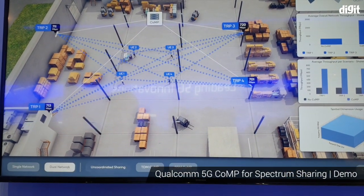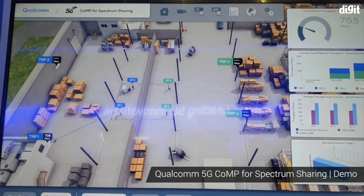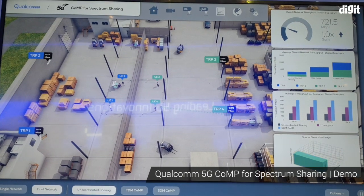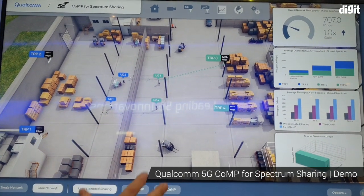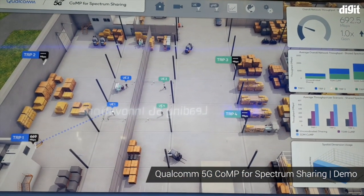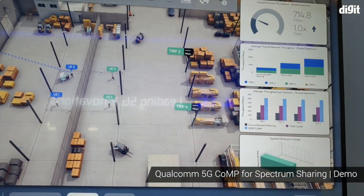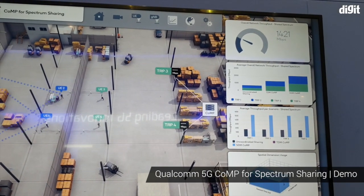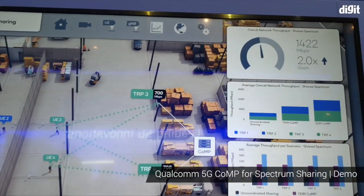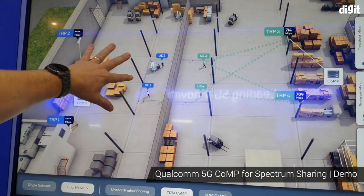Another very interesting and valuable aspect of time synchronization and CoMP is in a dual network scenario. If we run this in 5 GHz with listen-before-talk, everybody's taking turns. We now have two networks — showing that with a little wall here in between — but they still hear each other, so they still have to listen and wait for the channel. We can add the same technology and synchronize each network with each other. Now we get the same gains — in this case with two UEs, we get 2X. But if we have more UEs and more TRPs, we get higher gains — we could get 4X like before if we had 4 TRPs or 4 UEs.